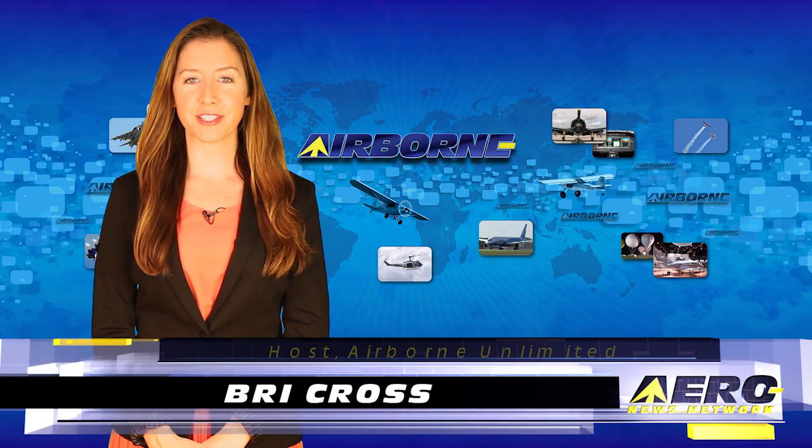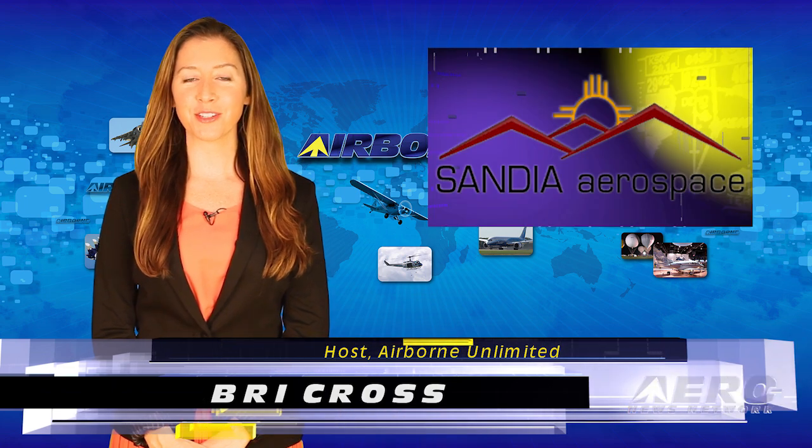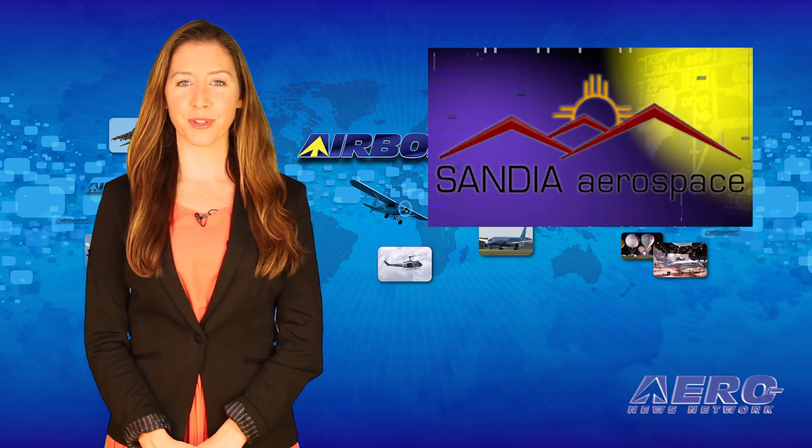I'm Bree Cross. It's October 27th, 2015, and this is Airborne Unlimited. It appears the often troublesome vacuum pump on GA airplanes is on its way out.